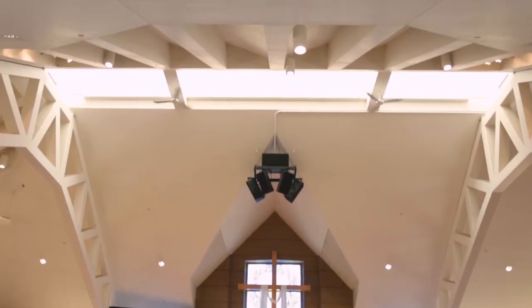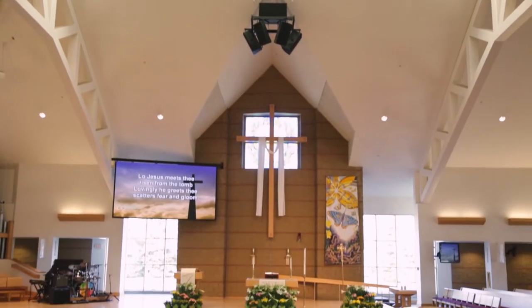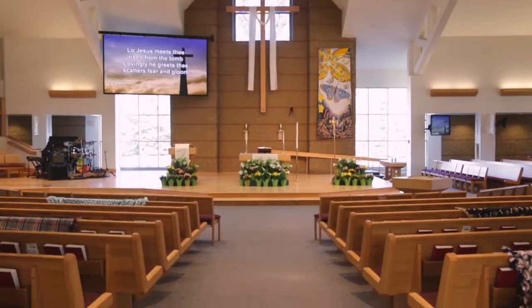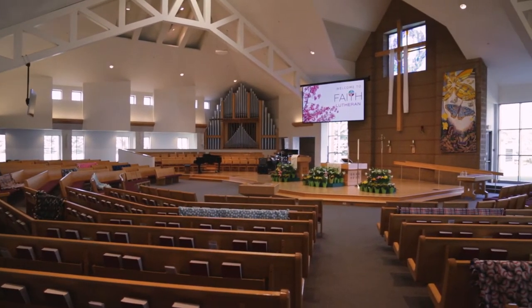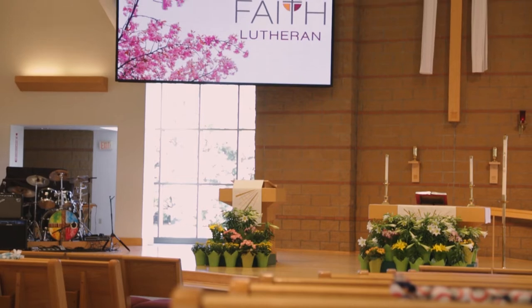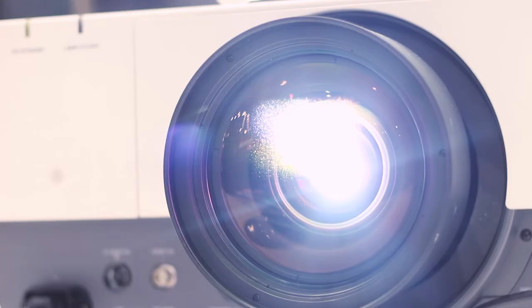Our sanctuary is floor-to-ceiling windows, which makes it very, very bright — which is glorious — but it does make it tricky for a projector to put out enough lumens to fill the screen from a far distance. So the people at the back of our congregation weren't seeing the faint images on our screen. Our projector bulb was getting old and they were terribly expensive to replace.